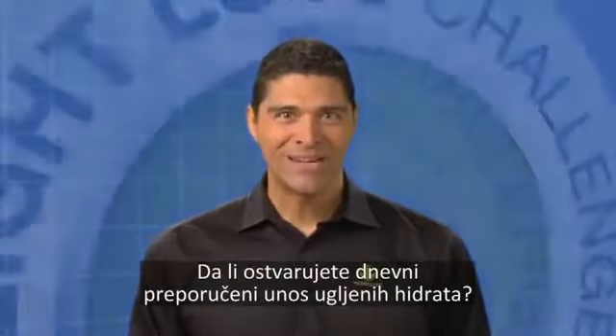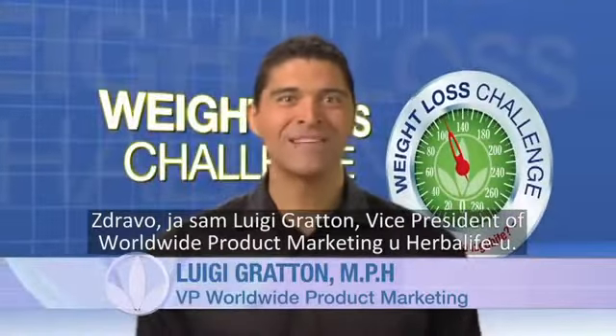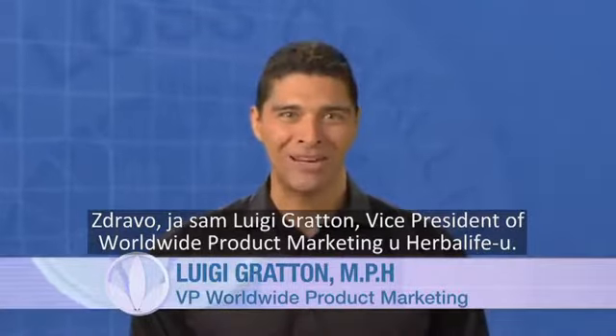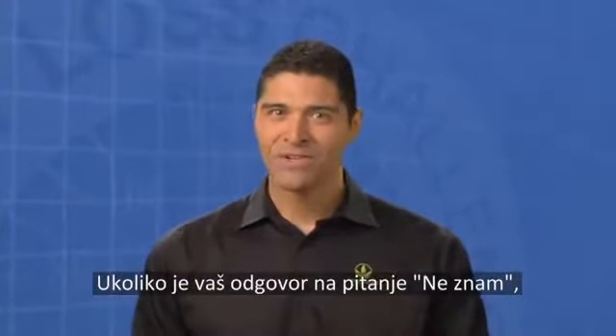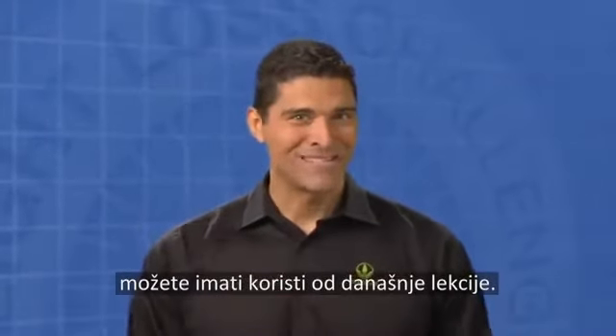Are you getting your daily recommended allowance of carbohydrates? Hi, I'm Luigi Groton, Vice President of Worldwide Product Marketing at Herbalife. If your answer to today's question is, I don't know, then you may benefit from this lesson.